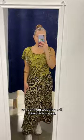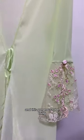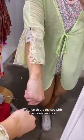I also found this really cute PJ set with little bows and lace detail, and this gorgeous robe. This is just the PJs, and then this is the set with the robe over top — I love the sleeves on this.